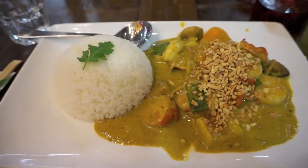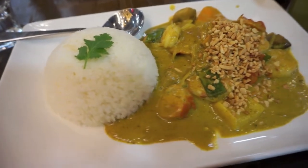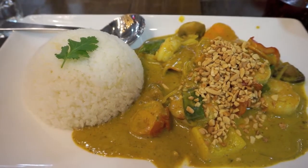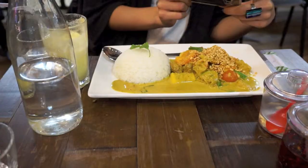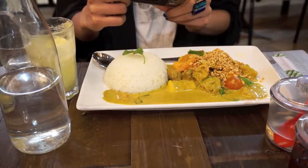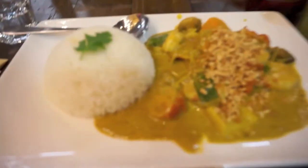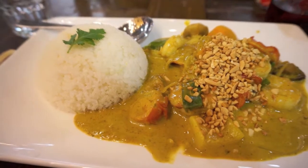Our mains have finally arrived and this is my king prawn broken rice, which has got a very generous amount of peanuts on top. I'm feeling that those with a nut allergy are going to really struggle in this restaurant, but it looks quite a generous portion. There's Tasha's food — she's got a vegetarian version of the broken rice. Being the good vlogger that she is, she's taking a quick Instagram snap. Now it's definitely time to eat.